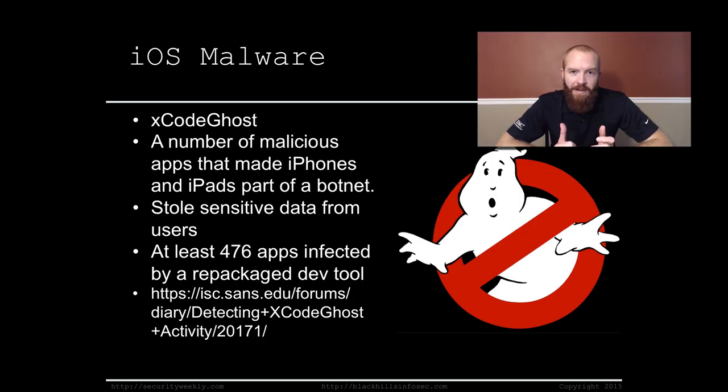So how did all these apps get infected? Developers typically use an app called Xcode to develop iOS apps. A repackaged version of Xcode included a small script that added extra code to those apps. So whenever valid apps were being developed using this malicious repackaged dev tool, developers would unknowingly add in extra code that made the apps part of a botnet that would send data to attackers. Check out the blog post from the SANS Institute linked below for more details on affected apps and detection techniques.